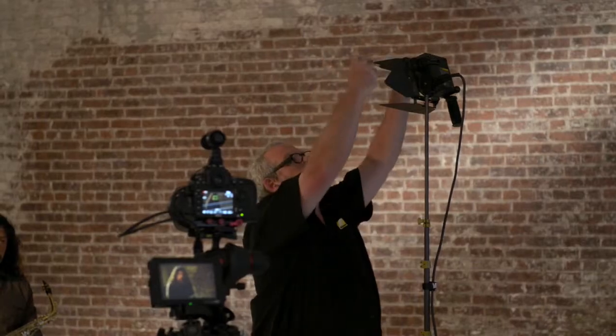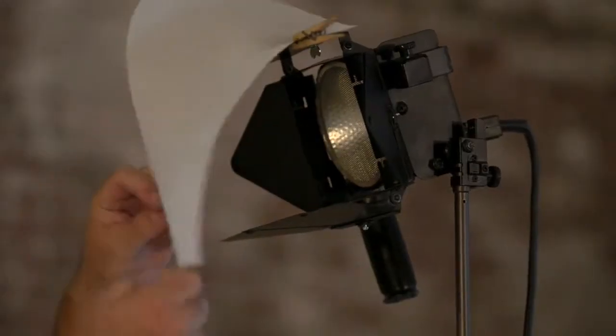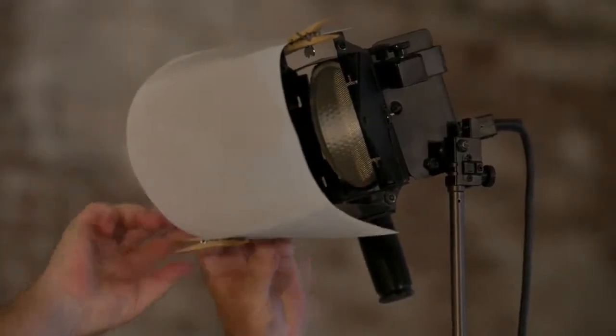If I don't like the harshness of a light, I can add some light modifiers to soften the light. I can place a sheet of this material, sometimes called diffusion, over the light to broaden it and diminish the harsh shadows. If I want to broaden the light even more, I can use a softbox like this or bounce the light into a special umbrella.